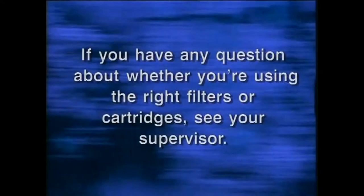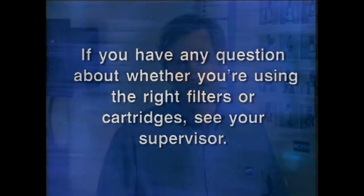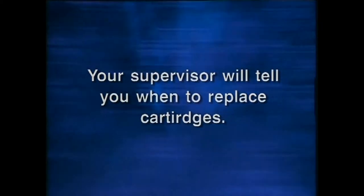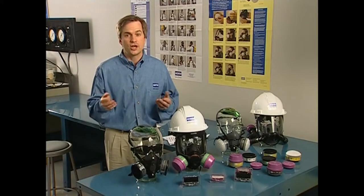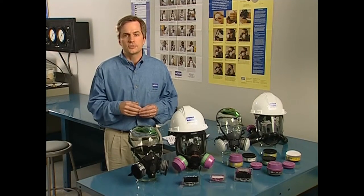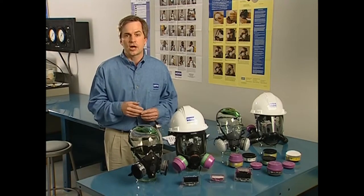If the cartridge or filters are not made for your North respirator, they won't protect you. If you have any question about whether you're using the right filters or cartridges, see your supervisor. Here's how you know when your filters or cartridges have to be replaced. With filters, the signal is when it becomes more difficult to breathe through them — that means they're getting clogged with mists or dusts. Your supervisor will tell you when it's time to change cartridges based on contaminant concentrations. The special charcoal gets used up and vapors and gases pass right through — you must change the cartridge before this occurs.